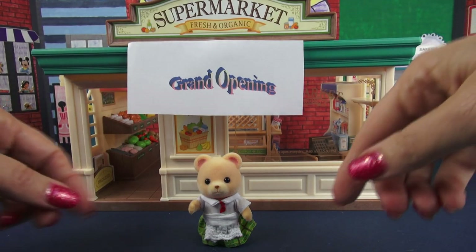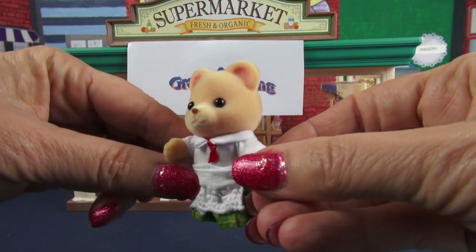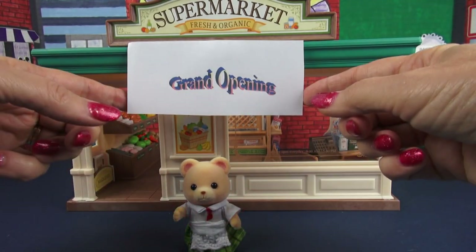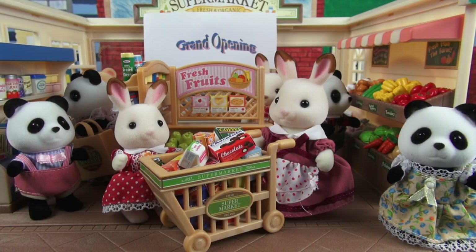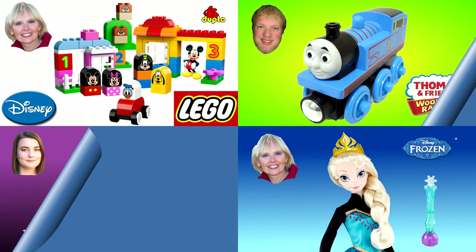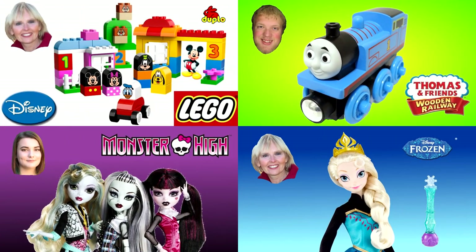We worked so hard getting this all set up that I've decided to hire a cashier — one of the cutest little cashiers ever. This is a Calico Critter, and I've hung a sign saying grand opening. You better get inside because I'm expecting tons of customers. Our store opening is a huge success! Thanks for watching. You can watch another one of my videos or one of my friends' videos — our pictures are always in the corner. Please don't forget to like and subscribe. We'll see you next time, bye!